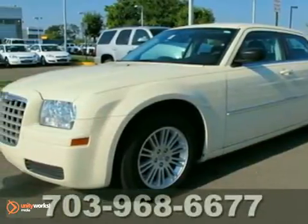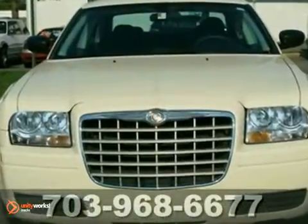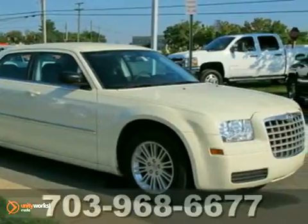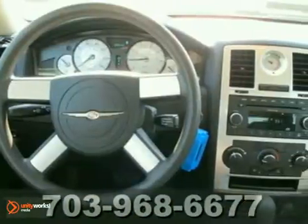Here's a 2009 Chrysler 300. Its standard features include cruise control, power exterior mirrors, air conditioning, chrome grille, multi-link rear suspension, remote power door locks, and so much more.